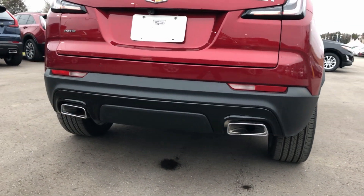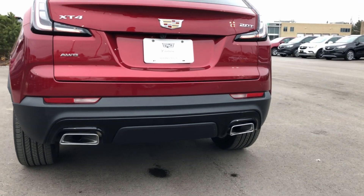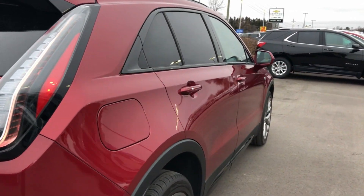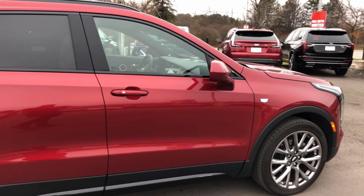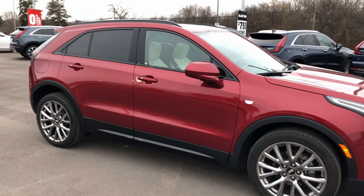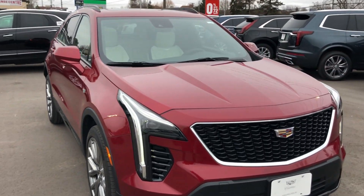Underneath you can see the dual exhaust — that is a true dual exhaust — which gives it an absolutely wonderful look as it's rolling down the highway. As I take one final swoop around, you're probably wondering what is underneath that hood, which we will take a look at right now.